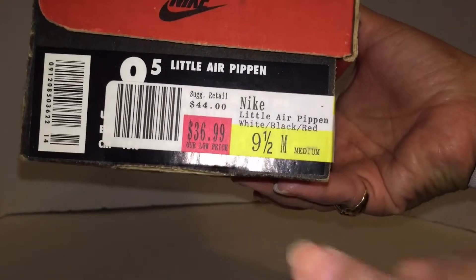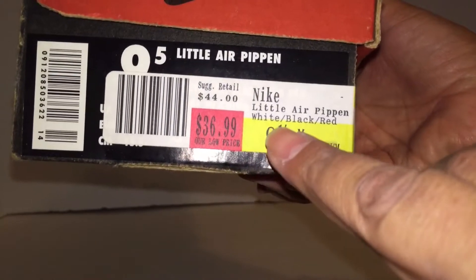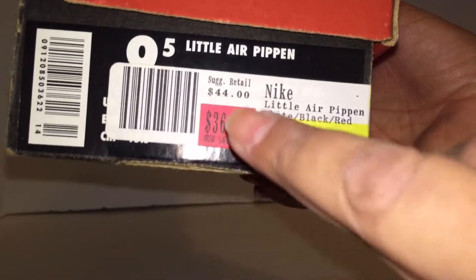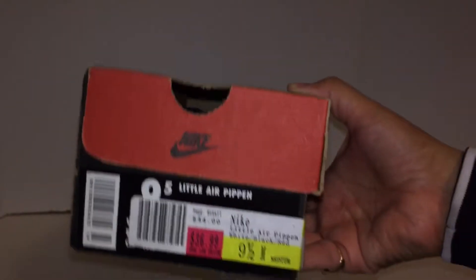Air Pippin. They were on sale for $36.99 — white, black, and red. Retail was $44. That's the original Nike box right there.